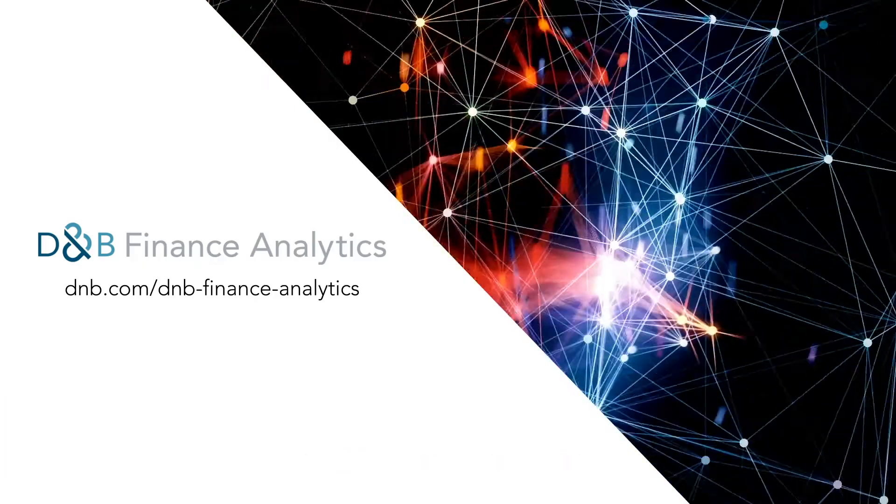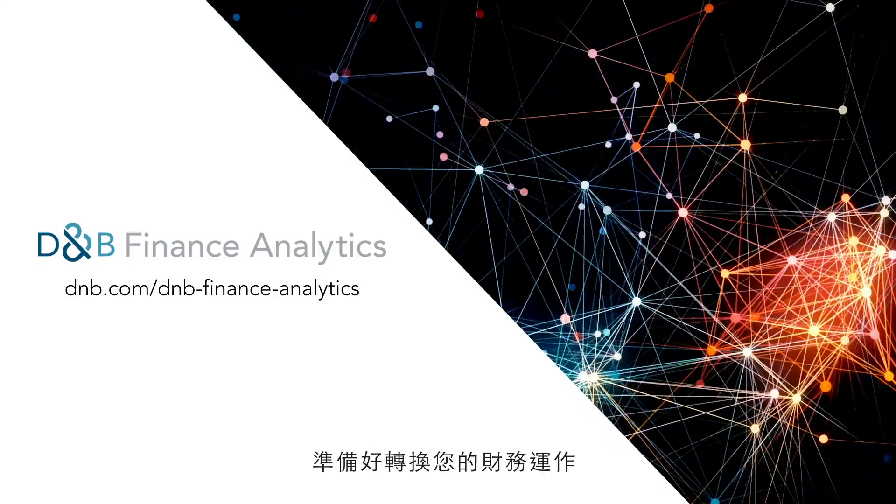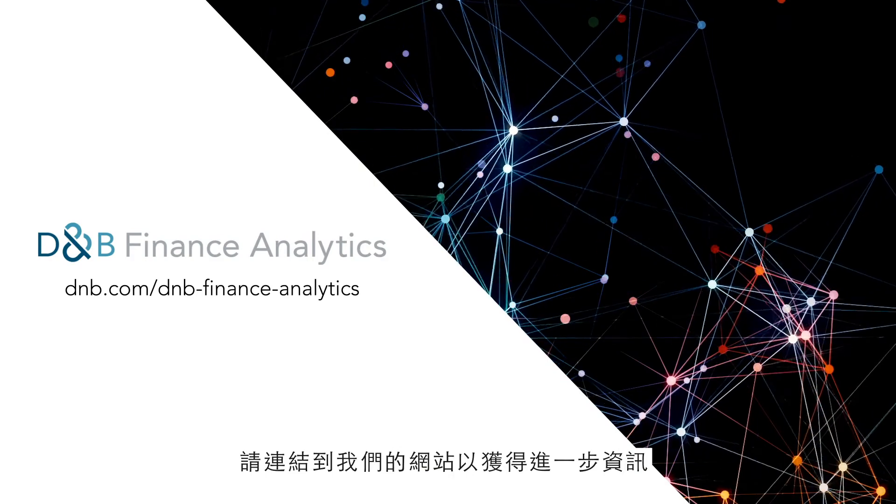D&B Finance Analytics — it's intelligent, flexible, and easy to use. Get ready to transform your finance operations. Head over to our website to learn more.